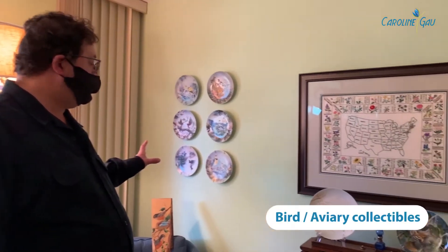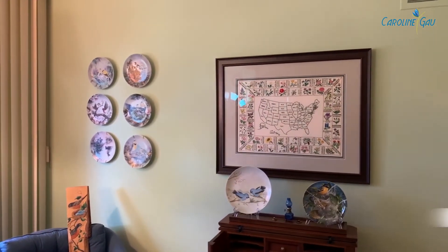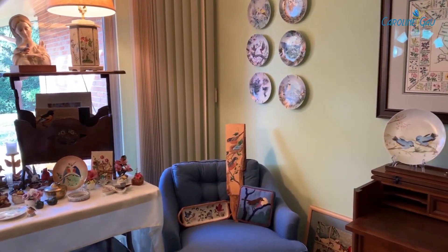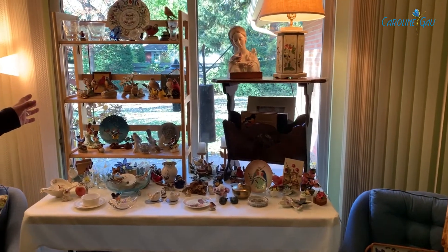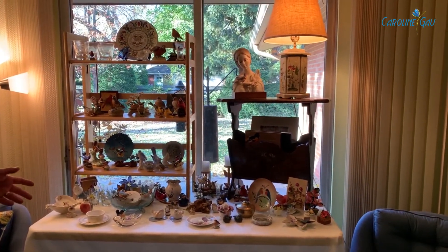This room is where we accumulated a lot of the aviary collectibles that we found throughout the home, as well as the sports collectibles. You can see we have bird-related plates. There are some Audubon plates here — those are still collectible. Some interesting art that was done, bird-themed again. And here's where we put most of the aviary sculptures, ceramic primarily, from a variety of well-known manufacturers.